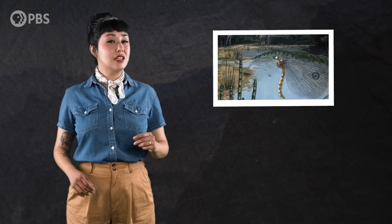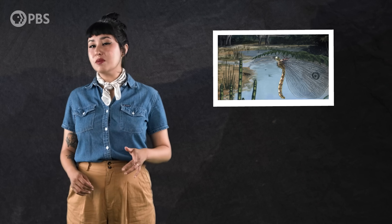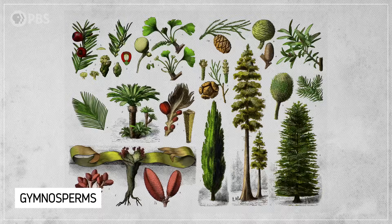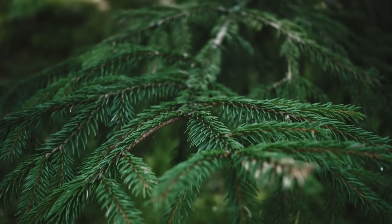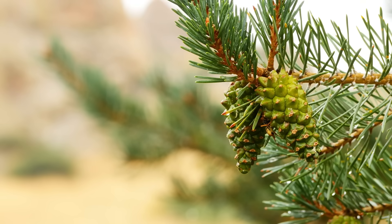And this ancient lacewing had not visited a flowering plant. The pollen it picked up was from a gymnosperm — the group that includes pines, cycads, and ginkgos. Which is weird, because today most gymnosperms are conifers: plants whose reproductive structures often look like cones and are pollinated by wind, not insects.